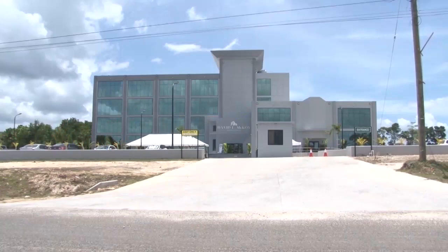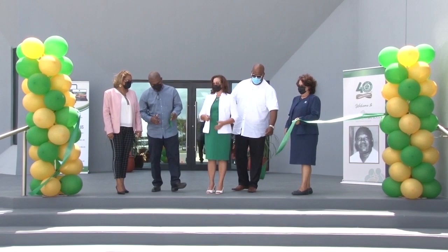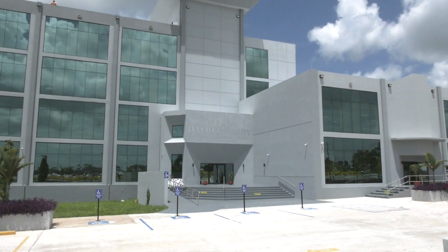The David L. McCoy building was opened with much fanfare in June of 2021 with the promise of an immediate return on the $8.2 million investment. We will already achieve immediate returns. But immediate has gone to indefinite. More than a year later,